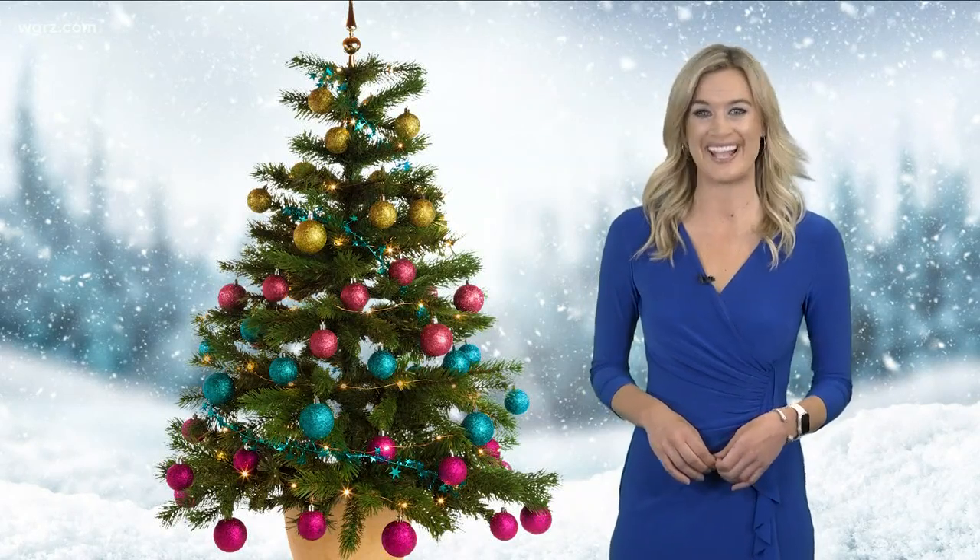Merry Christmas and hope your trees stay nice and green for the next seven days. Kate, back to you.